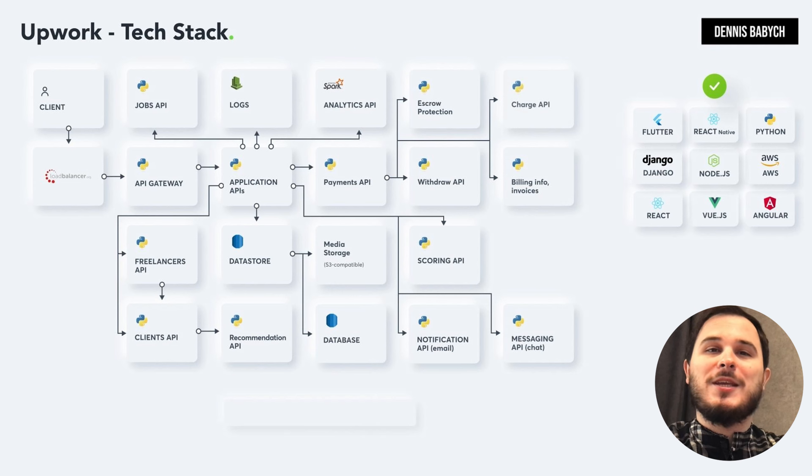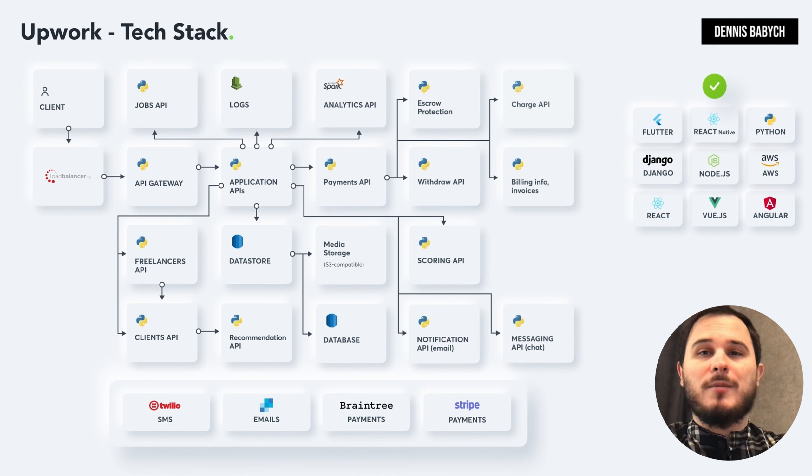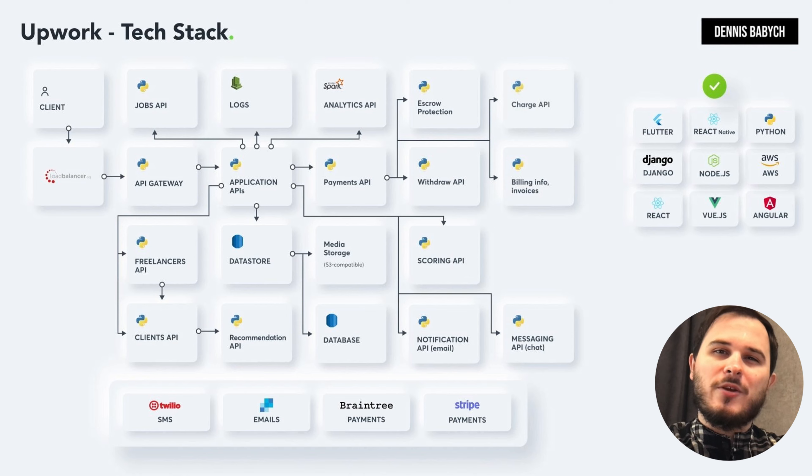Additionally, utilizing third-party services like Stripe and Braintree for payment processing, Twilio for SMS and SendGrid for emails can speed up your development process. It's crucial to select the appropriate tech stack for each phase of your software development process. Begin with a minimum viable product, but plan ahead based on your future feature set when designing your app architecture. Choosing the correct tech stack is crucial to your app's success — it's like receiving the correct diagnosis after a blood test.